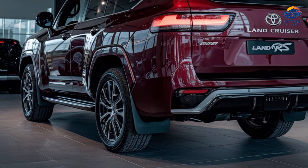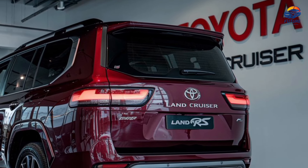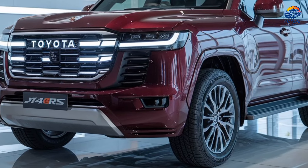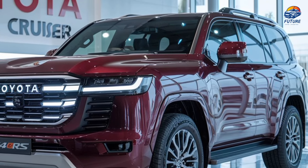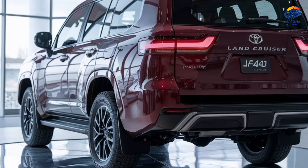Welcome to the all-new 2025 Toyota Land Cruiser FJ40RS — a modern tribute to one of the most iconic off-road vehicles in history. Combining classic heritage with cutting-edge technology, this Land Cruiser takes the legendary FJ40 into the future.